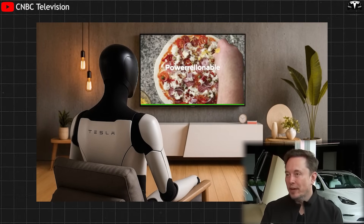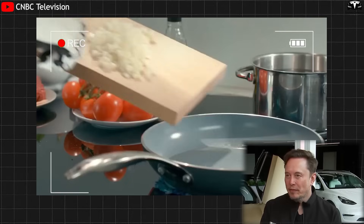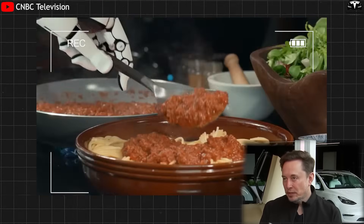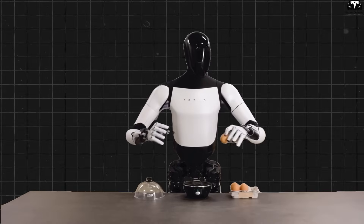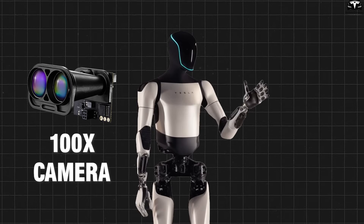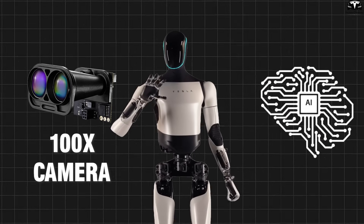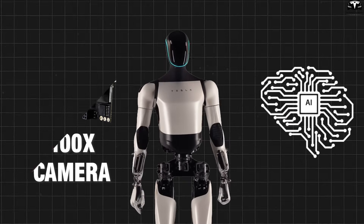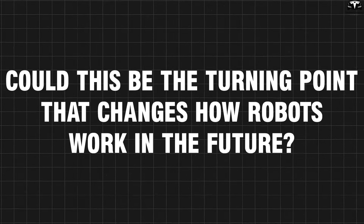If Optimus can watch YouTube videos or how-to videos and, based on that video, just like a human can, learn how to do that thing — Elon Musk said in a CNBC interview that Tesla Bot Gen 3 has shattered all limits by learning any skill from YouTube videos without programming. With over 100 cameras and the AI power of the Dojo supercomputer, how breakthrough is Gen 3's video learning speed? Could this be the turning point that changes how robots work in the future?